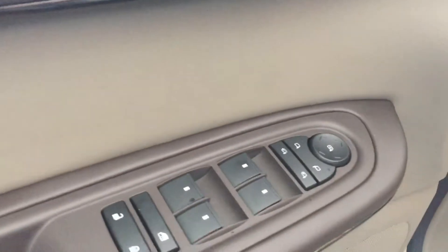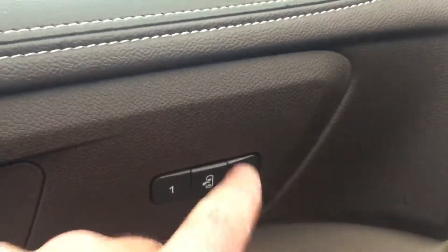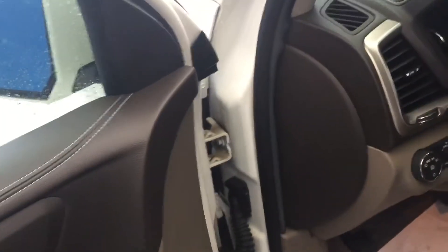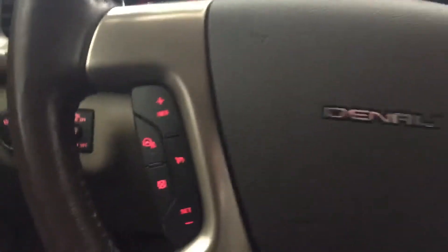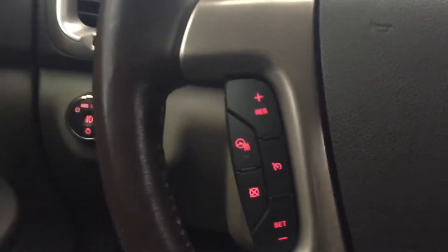You have your power locks, windows, power mirrors, and seat settings for two different positions. You program that and every time you get in and out of the vehicle it'll be just where you want it to be. Automatic lights, nice wood grain on the steering wheel. On this side you have your cruise control and your heated steering wheel.